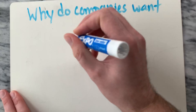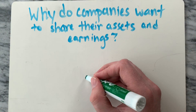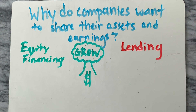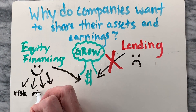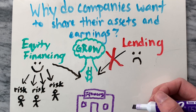Why do companies want to share their assets and earnings? Because they need money to grow or expand their business. Companies only have two ways to raise money: a bank can lend the money to the company, which would include paying back the loan with interest, or the company can sell stock, known as equity financing. The advantage of equity financing is that it distributes the risk of doing business among a large pool of investors.